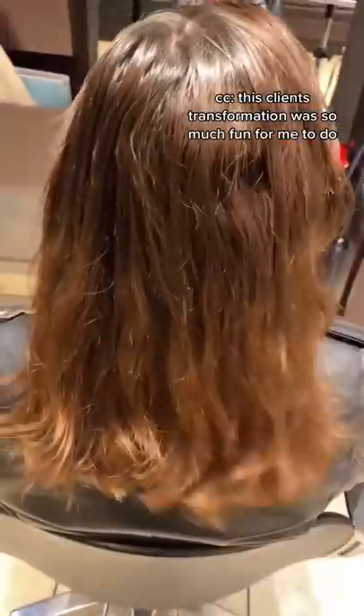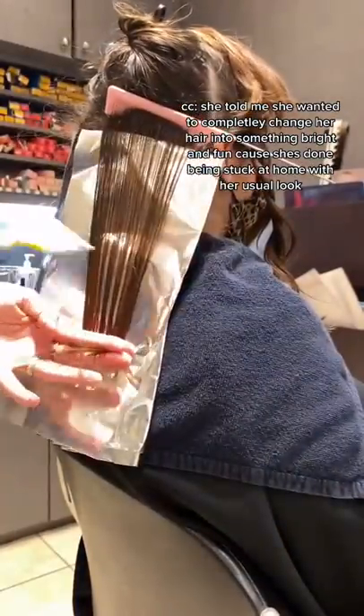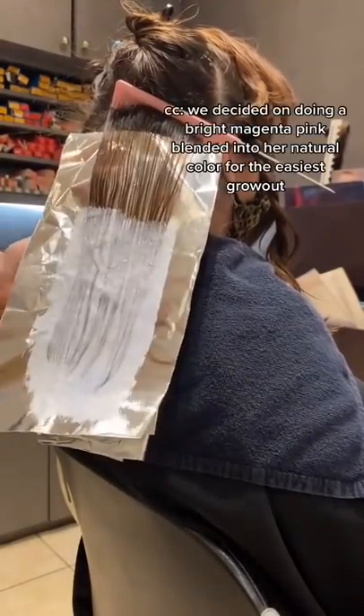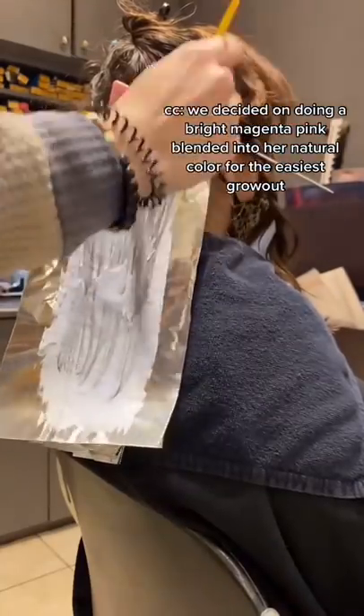This client's transformation was so much fun for me to do. She told me she was ready to completely change her hair into something bright and fun because she's done being stuck at home with her usual look. We decided on doing a bright magenta pink blended into her natural color for the easiest grow out.